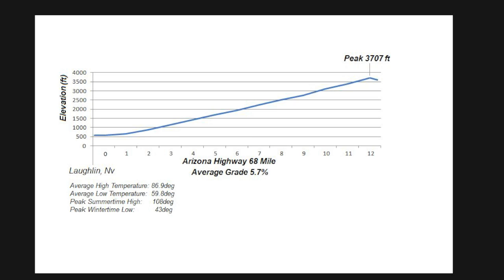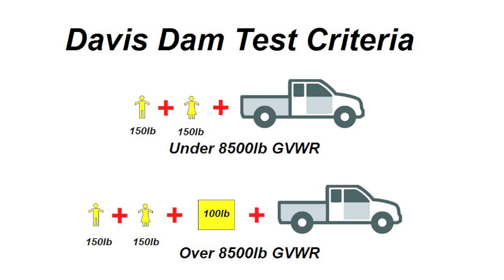However, when you add that the average high temperature is around 87 degrees, with a peak summertime high over 100 degrees, those two factors combined make this a pretty significant test. The test criteria also includes the assumption of two passengers, both 150 pounds, and if the vehicle has a gross vehicle weight rating of over 8,500 pounds, an additional 100 pounds of cargo. Of course, if you normally carry four people or if you weigh more than 150 pounds, then you're going to want to adjust your trailer towing capacity accordingly. You may recall that in the pre-2016 criteria, they only assumed a driver only, not a driver and a passenger.